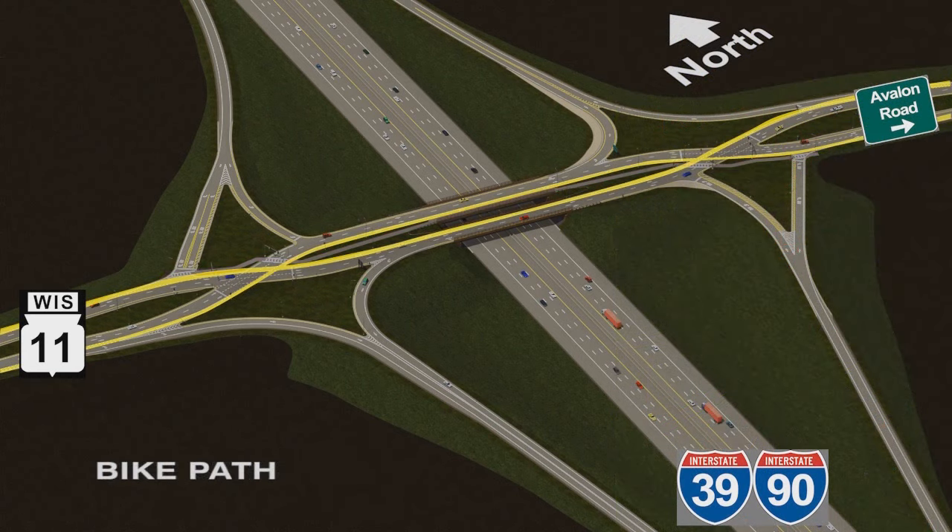The yellow lines demonstrate the path that bikes would take to ride through the interchange. Bicyclists will stay to the right side of the road in the designated bike lane as they would on any roadway.